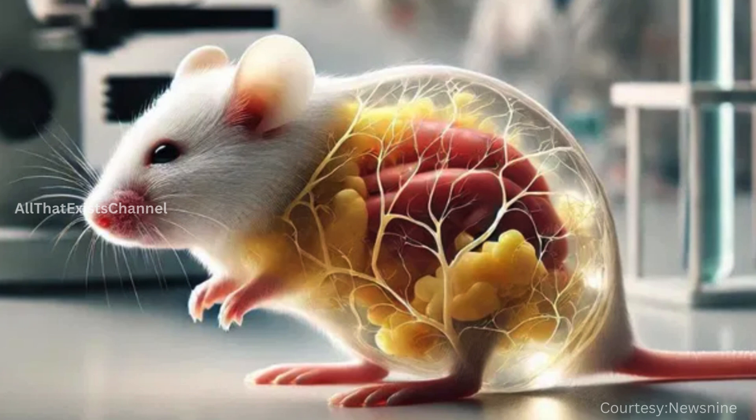How it works: the dye is applied to the skin of the mice. Within minutes, the skin becomes almost as clear as glass, allowing researchers to see through it. The transparency effect is temporary and reverses after a short period.